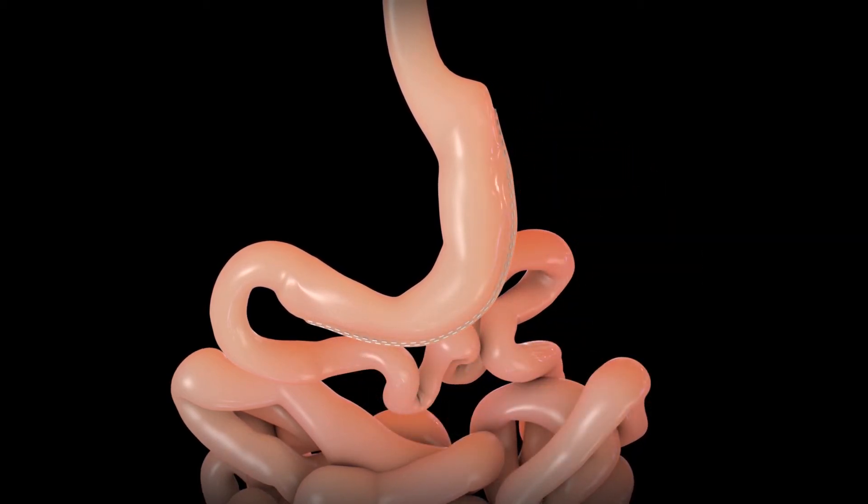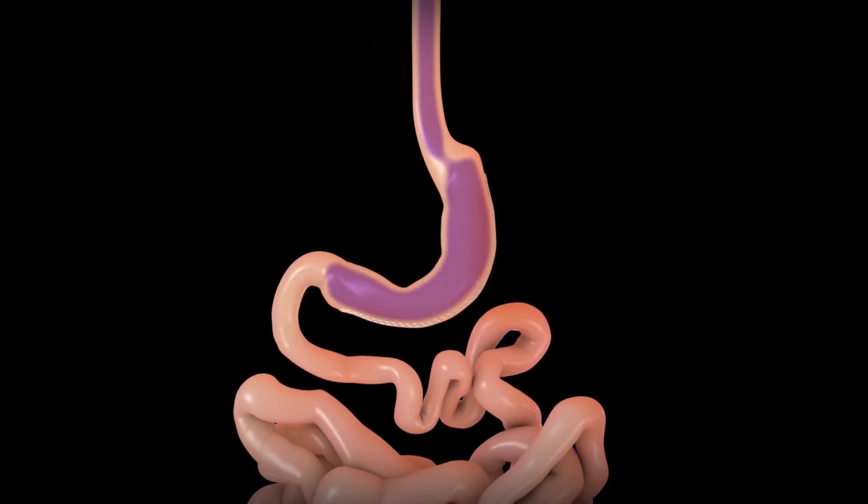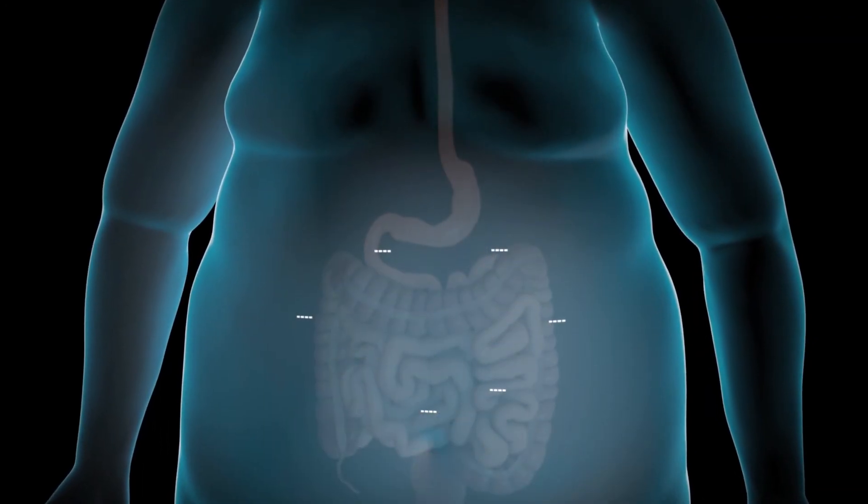The remaining gastric sleeve doesn't change where the food enters or leaves the stomach. At the end of the procedure, your incisions will be closed with stitches and sterile dressings will be applied.